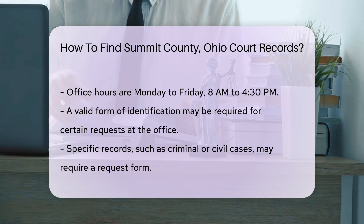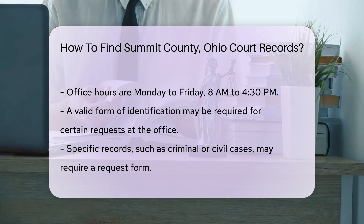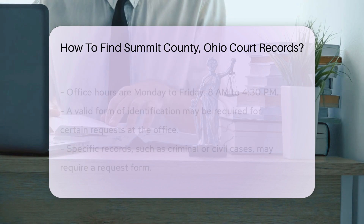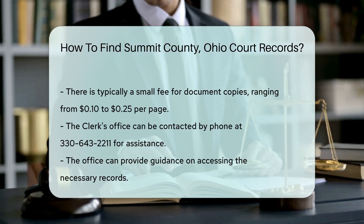Bring a valid form of identification, as this may be required for certain requests. For specific types of records, such as criminal or civil cases, you may need to fill out a request form. There may be a small fee for copies of documents, typically around $0.10 to $0.25 per page.